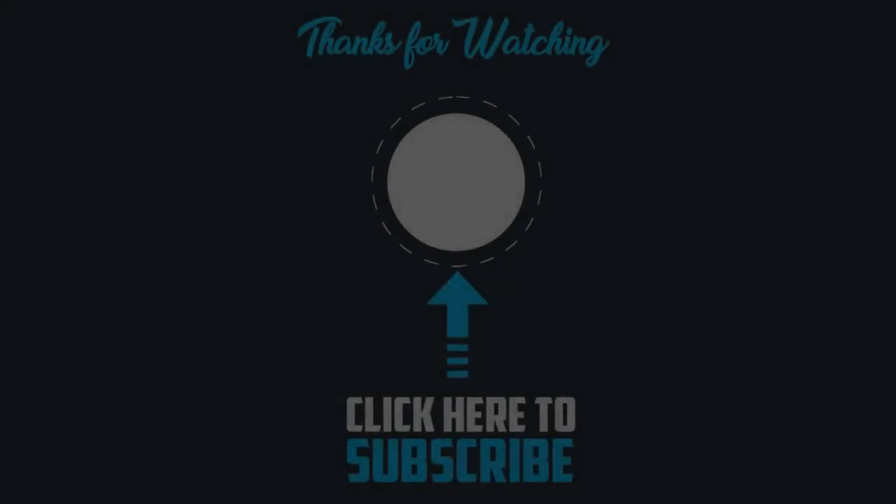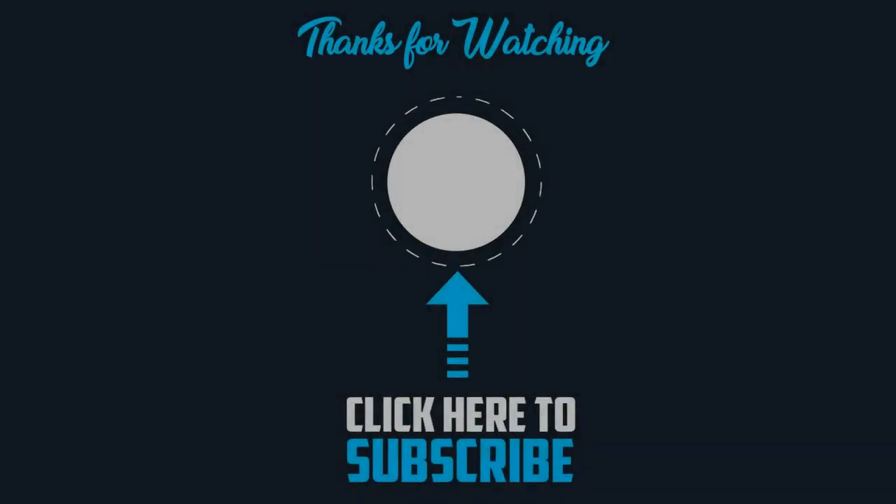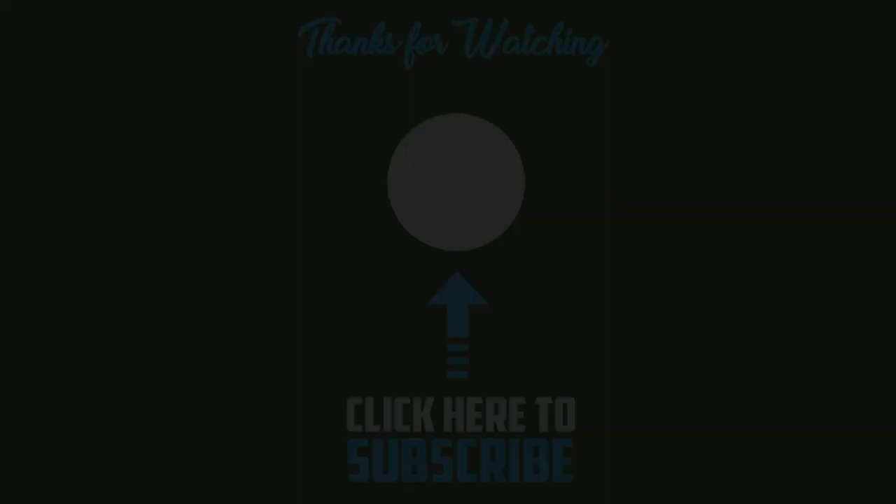Friends, please like this video and share it with friends and family members. If you have any suggestions or doubts, please leave them in the comments. Subscribe to our channel and click the bell icon for notifications. This is Sai Kiran from Telugu Tech TV signing out. Jai Hind! See you next time!